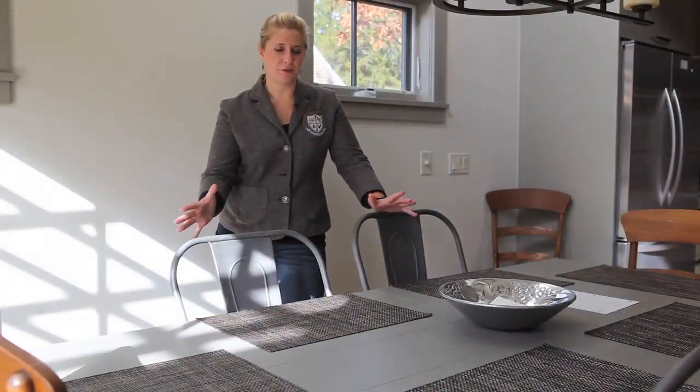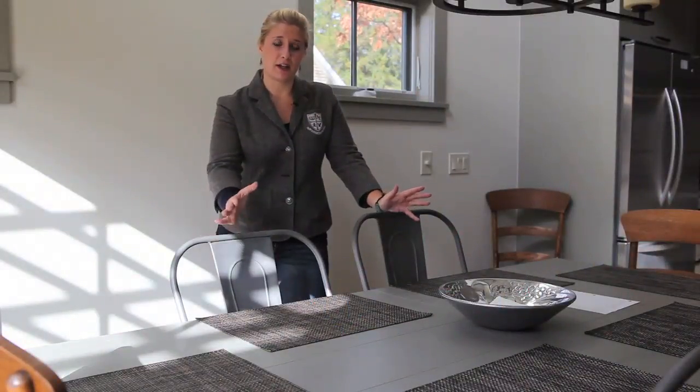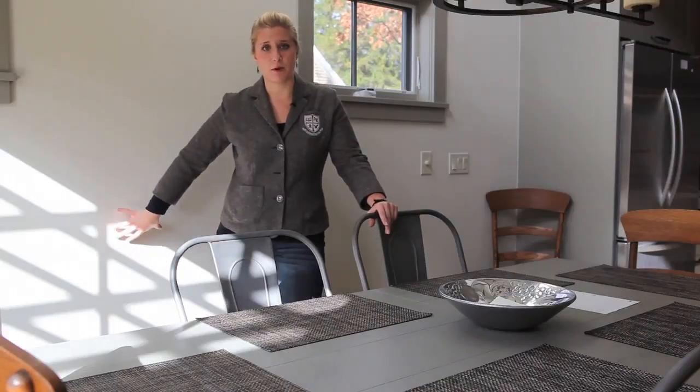Two of the biggest sources of heat loss in a home come from the attic and from the floor, where the floor has contact with the cold ground beneath. In the crawl space below us, we have three inches of the agra-based closed cell spray foam. In the attic, we have a two-part system: four inches of the agra-based closed cell spray foam, which air seals and reduces heat loss, plus an additional 10 inches of cellulose on top, which also reduces heat loss.